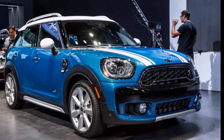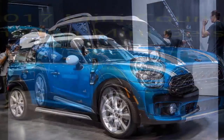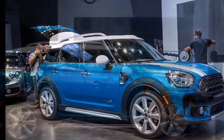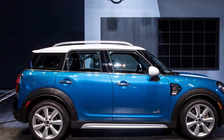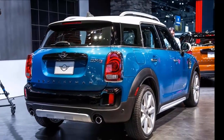2017 Mini Countryman: The Big Mini Gets Bigger. The Mini of SUVs gains inches and an available plug. There was shock among some Mini fans when the brand launched a maxi-size vehicle called the Countryman six years ago. While the big Mini looked relatively enormous in European traffic, it managed to maintain an aura of cuteness in the United States, where the roads are dominated by massive pickup trucks and SUVs.